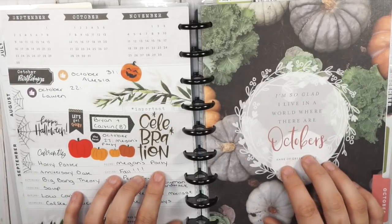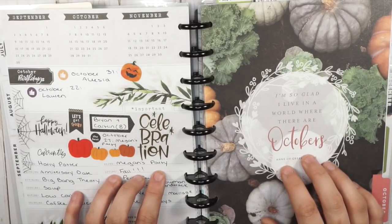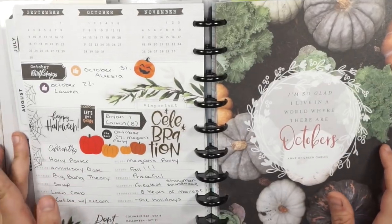Oh my gosh, October was such a fun month because there were Mambi deliveries and Halloween spreads and all kinds of fun things. Let me go ahead and show you what I did.